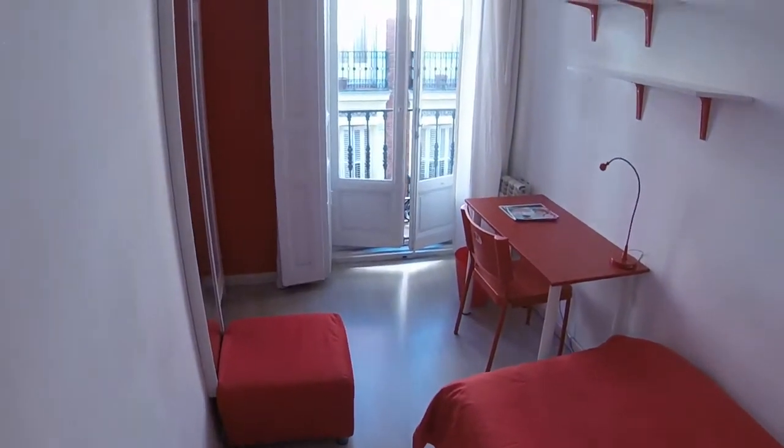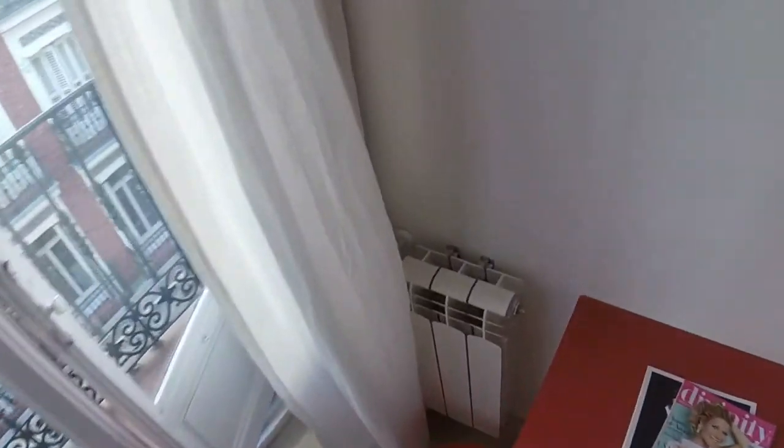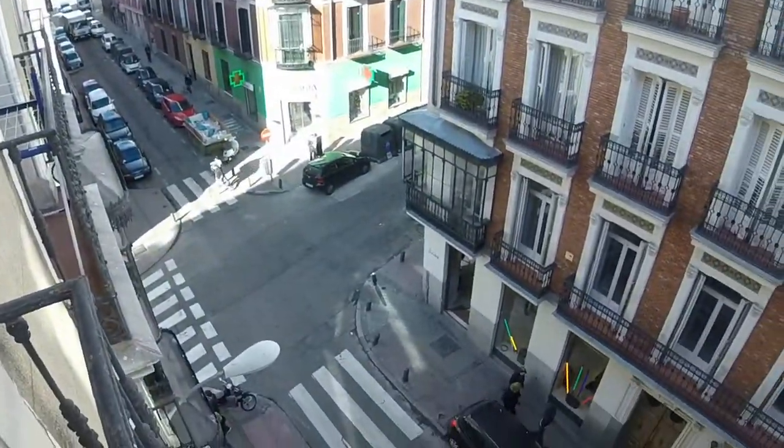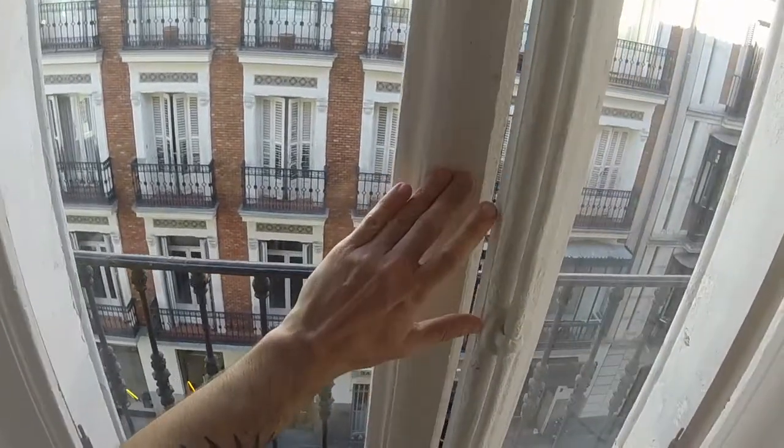This is bedroom number four — someone is living here now. And the same for bedroom number five. This is bedroom number six. We have a single bed and we can see the balcony. We have a desk. Next to the desk we have the heating — we have gas natural heating in the house. Here we have a wardrobe with two doors and a mirror. This balcony has a view to the street. We are in Alonso Martinez in the town center. Remember, all the rooms in the house are exterior rooms and all of them have a balcony.